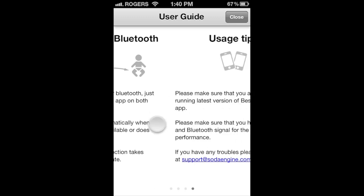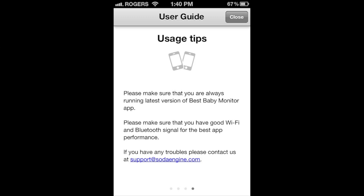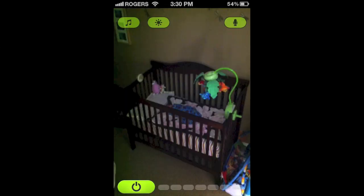One device stays in the baby's room — the iPad, the iPhone, or the iPod touch — while the other can be with you. The device in the baby's room can be placed near the crib, but please make sure it's not in the crib. It'll capture a stream of not only the audio but the video as well, all transmitted to the other unit.